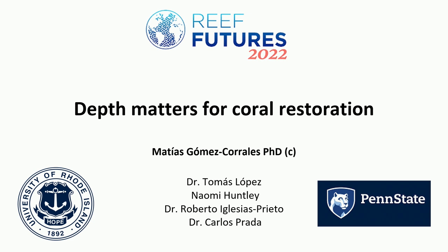Matias Gomez-Corrales is a PhD student in Carlos Prado's lab. He's going to talk about depth and its impact on restoration. This part of his dissertation research was done in collaboration with the Decias Piedras lab at Penn State University.